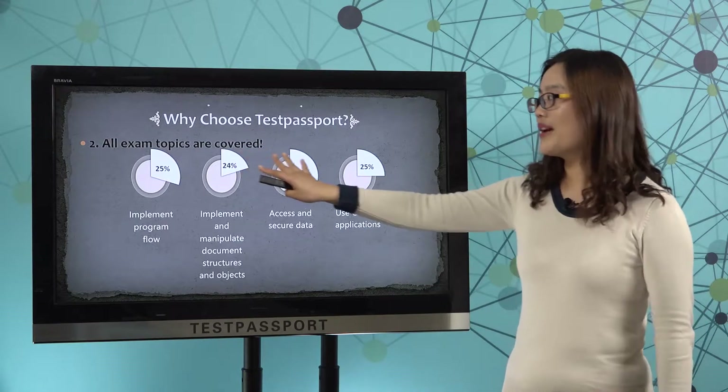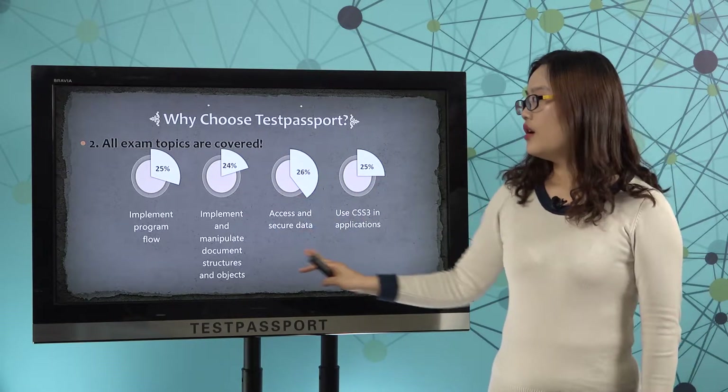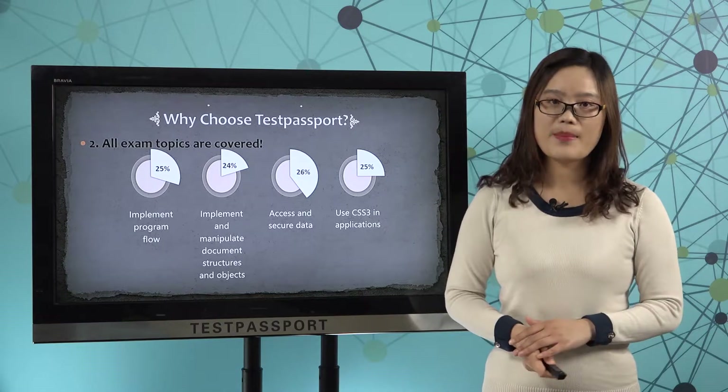Number 2, all exam topics are covered. Please check these exam objectives. We can guarantee all our questions cover these exam objectives so that you can 100% pass this exam.